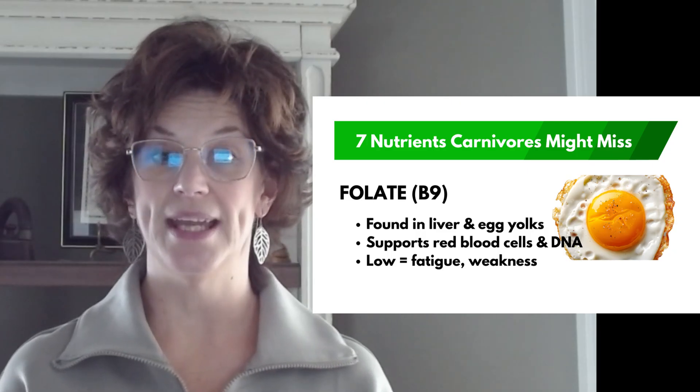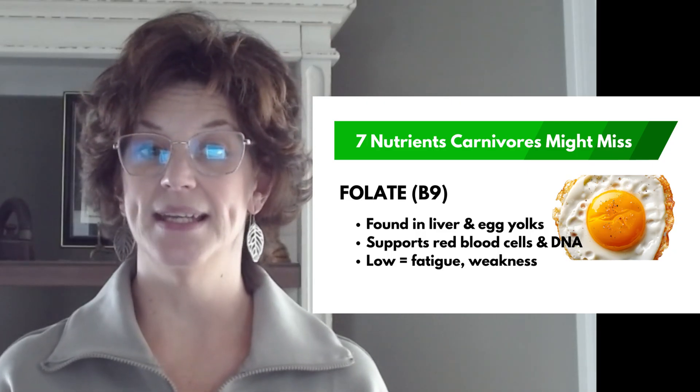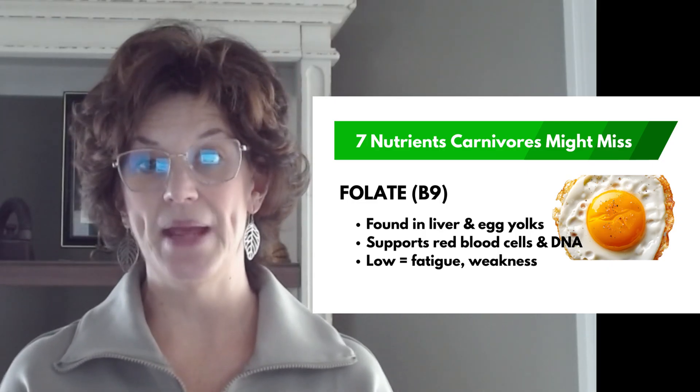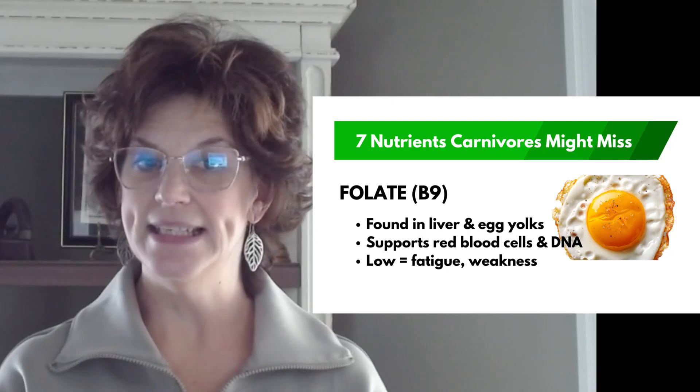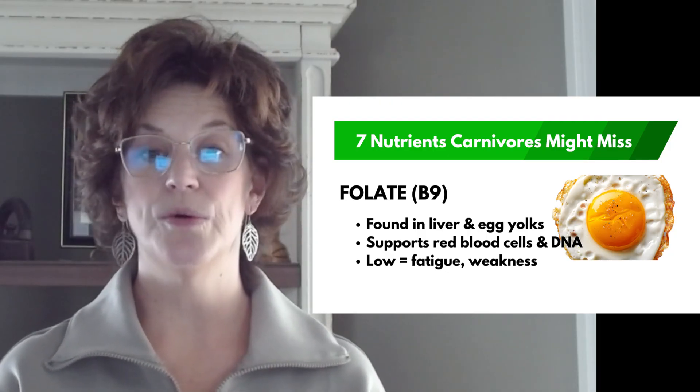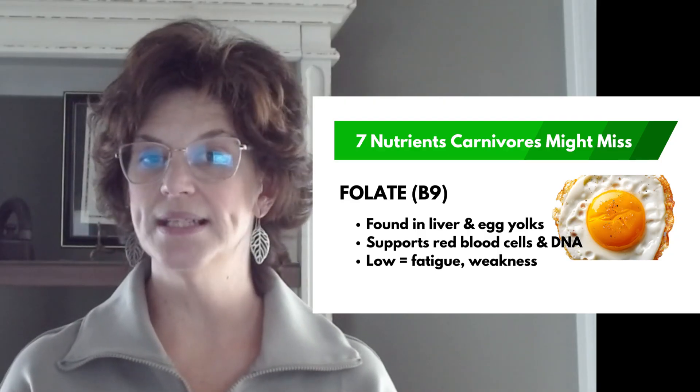Number two: folate, also known as B9. Folate is critical for making red blood cells and repairing DNA. It's easy to miss if you're steak only. And if you're low, you may feel fatigue, weakness, or signs of anemia. The solution: beef or chicken liver — and don't forget egg yolks.